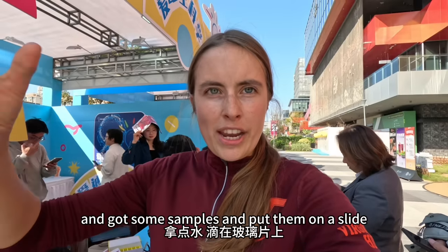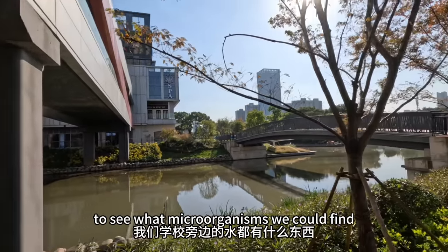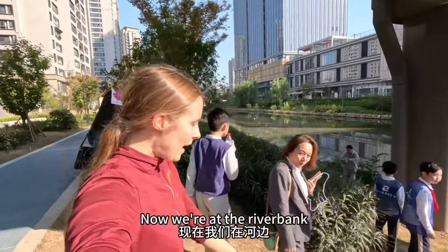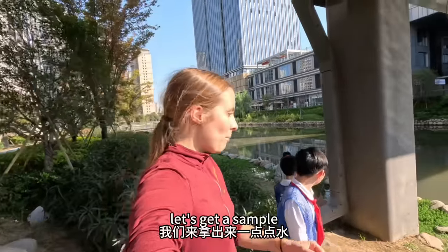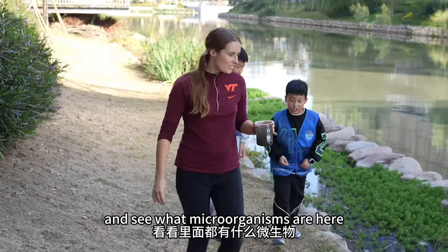There was a little water outside of the school. First, put it on the glass slide, then put it under the mirror. Now we're at the river — we'll take a little water sample. From there we have delicate materials.